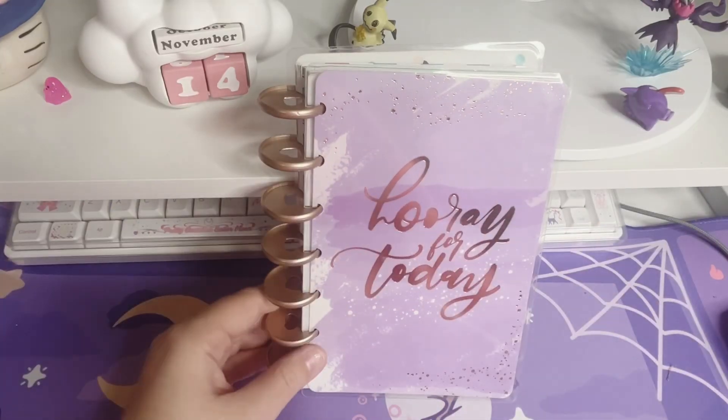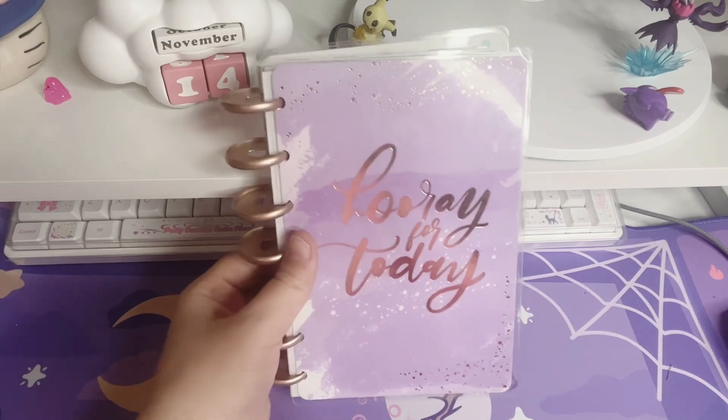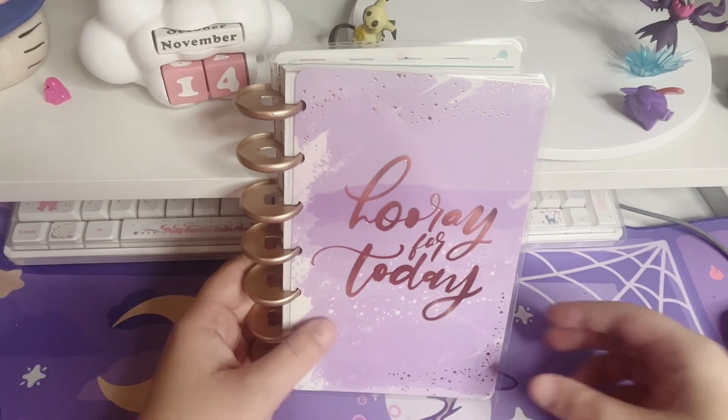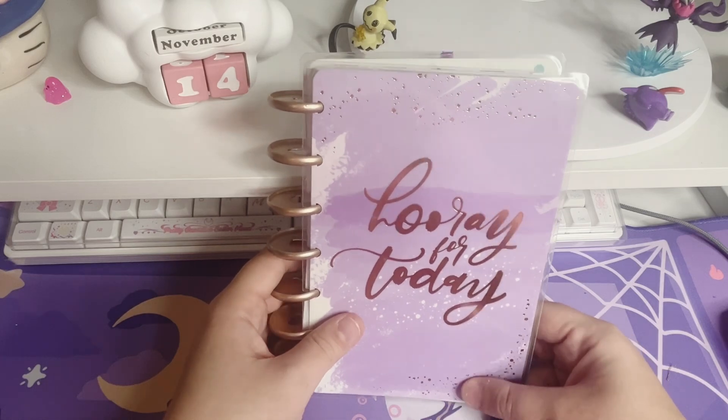Hi everyone! Welcome or welcome back to my channel. My name is Cassie and today I want to share my game tracking journal. Like my manga collecting, I have to track my game collecting too or I will double buy.